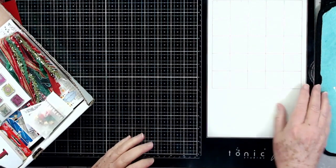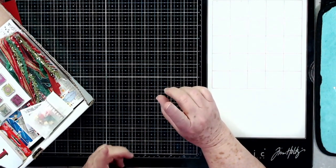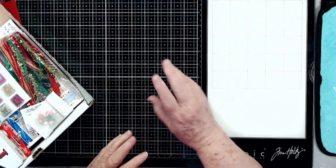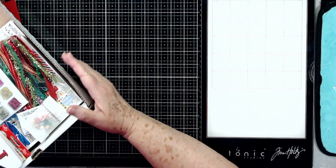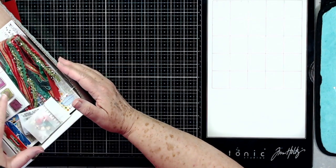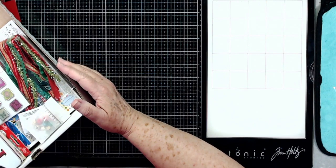Hey guys, this is E with Scrapbooking With Me and I wanted to show you something really quick. We're going to have a giveaway and it's going to be for two of our mystery boxes. I'm going to show you what's in just one of the boxes. All of them are going to contain similar items but they're not going to be the same — no two boxes are the same.